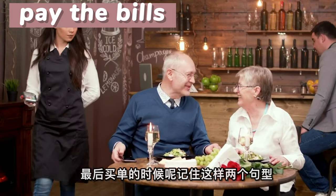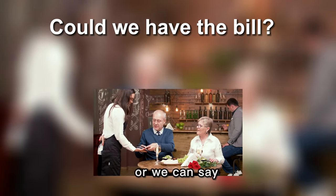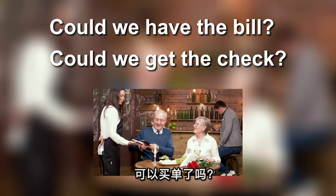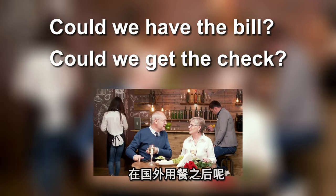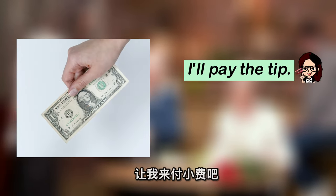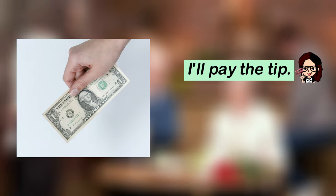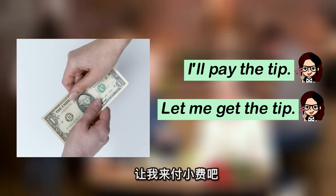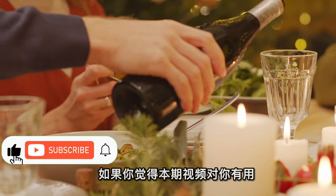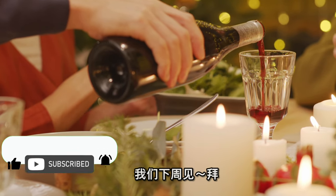最后买单的时候，记住这样两个句型："Could we have the bill?" 可以买单了吗？Or: "Could we get a check?" 在国外用餐之后，不要忘记付小费哦。你可以说："I'll pay the tip" or "Let me get the tip." 如果你觉得本期视频对你有用，欢迎给我点赞，并把想看的视频需求留言告诉我。我们下周见！Bye!